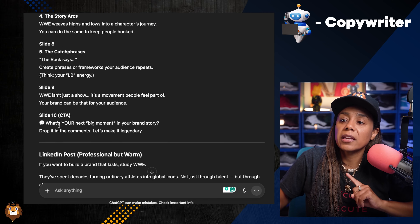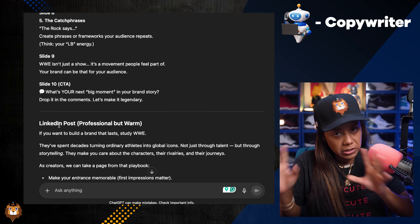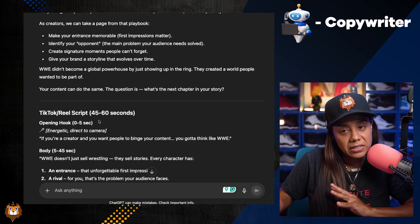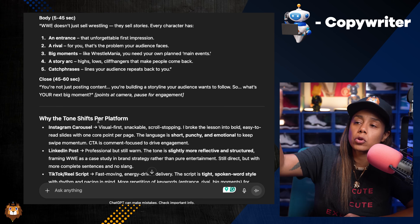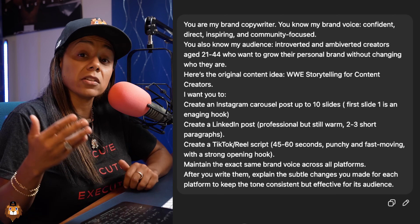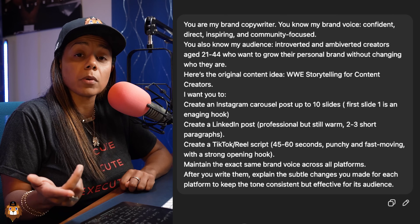It also gave me a LinkedIn post that's professional but warm, so it sounds like me but not too stuffy — because LinkedIn can sometimes sound stuffy. And then it gave me a TikTok and Reels script from 45 to 60 seconds that I get to tweak out, and it sounds amazing. It also gave me the tweaks it made for each specific platform so I can understand it more. Take a screenshot of the prompt — put yes or no if you're going to use this.